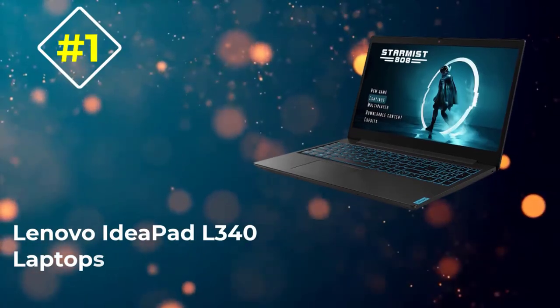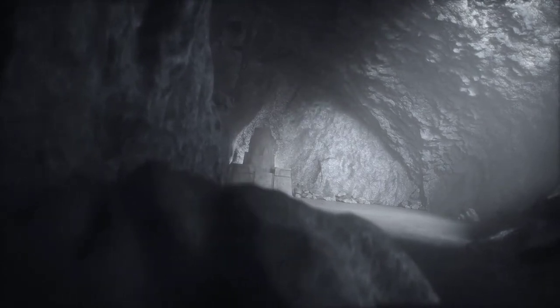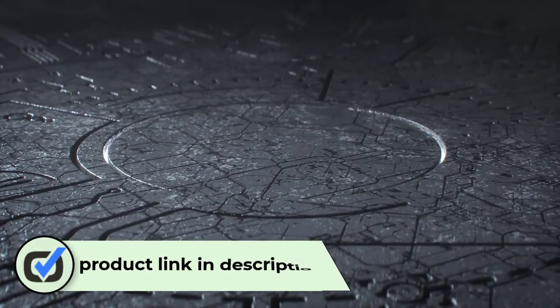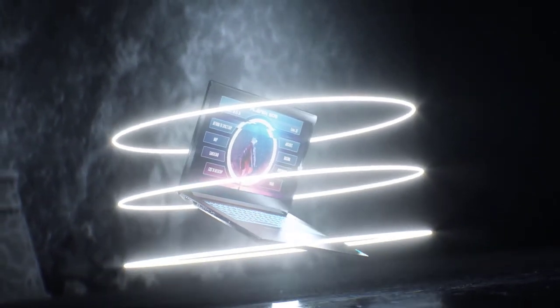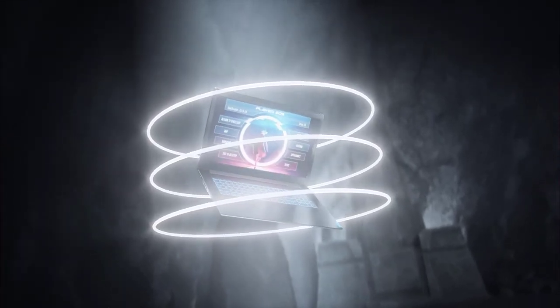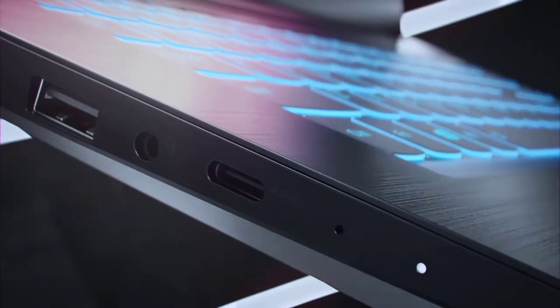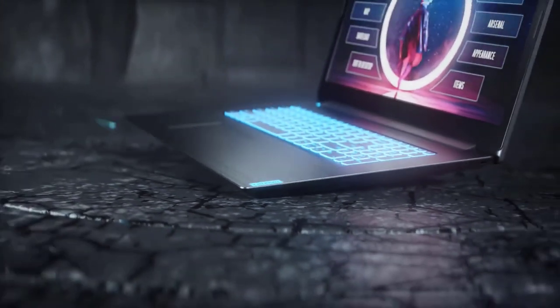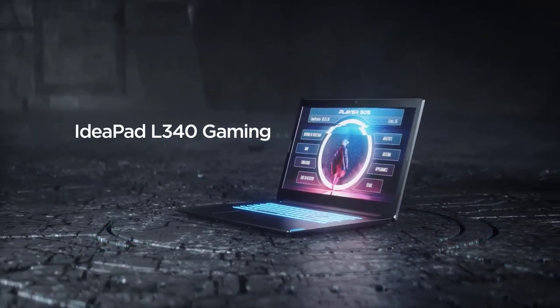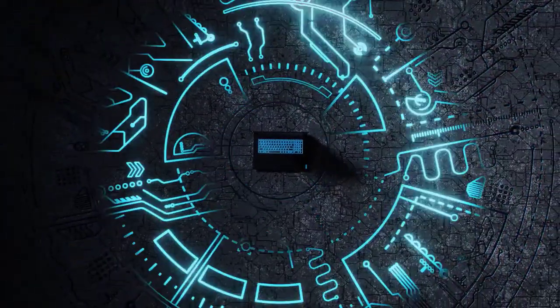Number 1: Lenovo IdeaPad L340. Portability, power, and performance — the Lenovo IdeaPad L340 is one of few sub-$700 notebooks that strikes the perfect balance between each of the mentioned traits. Despite being tagged as underpowered by certain critics, this is one of the best budget notebooks that an audiophile can rely on. You get a more than adequate Intel Core i5-9300H chipset. The quad-core processor supports Turbo Boost technology and can reach speeds of up to 4.1GHz. What works for audio production engineers is the excellent single-core performance. Lenovo also offers a mid-range Nvidia GeForce GTX 1650 GPU and 4GB of VRAM.